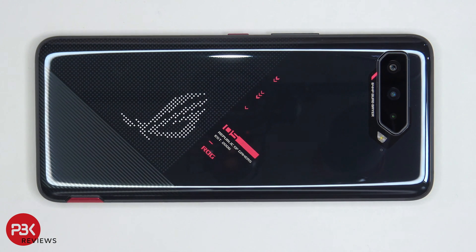You're watching the ASUS ROG Phone 5 Benchmark Test. This is the 256GB model with 16GB of RAM. One more thing to note: the phone is set on X mode, which is the phone's high-performance mode.